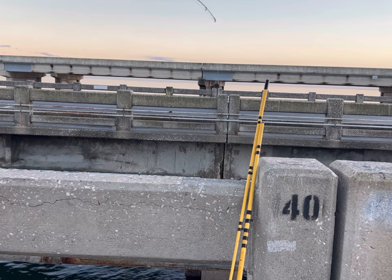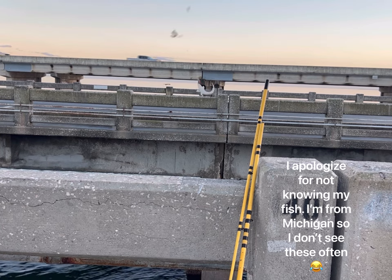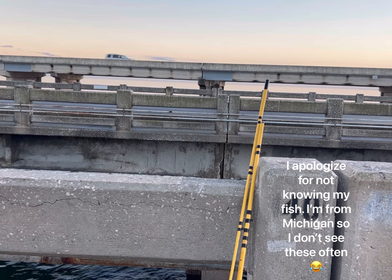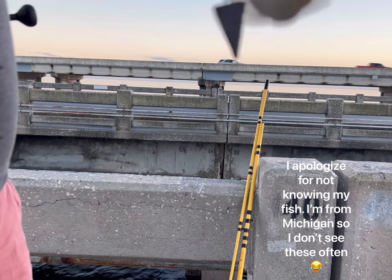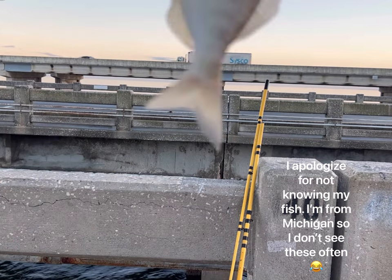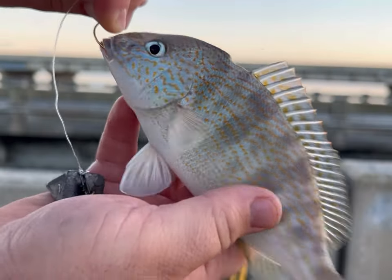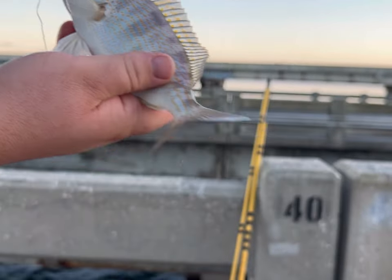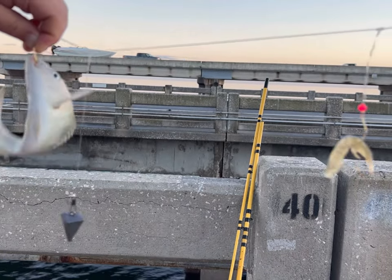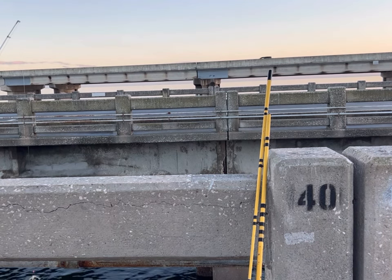There we go. Oh, this is a better fish. What is it? A silver perch? No — that's a little mangrove snapper. Check that out. I paused the video to figure out if I can keep it. Okay, so it was actually a pigfish, and it is edible, so we are keeping it.